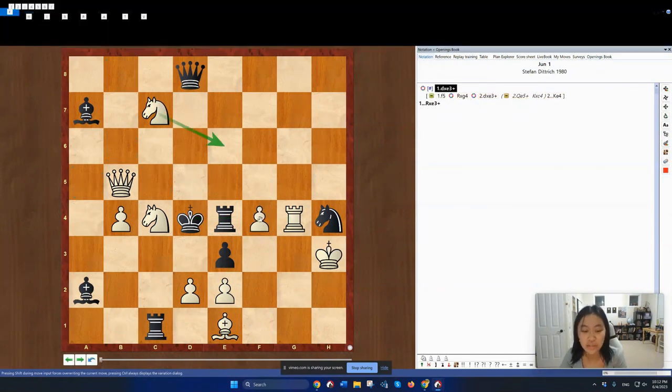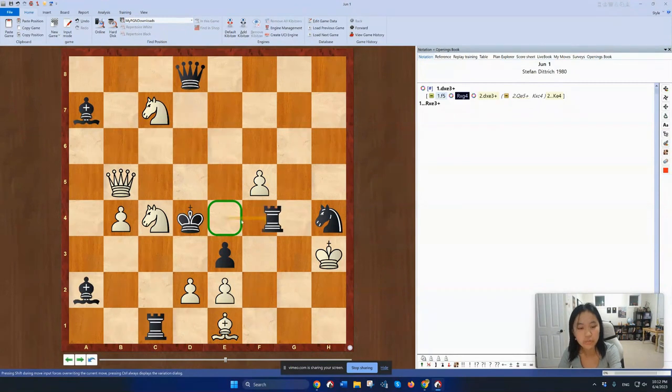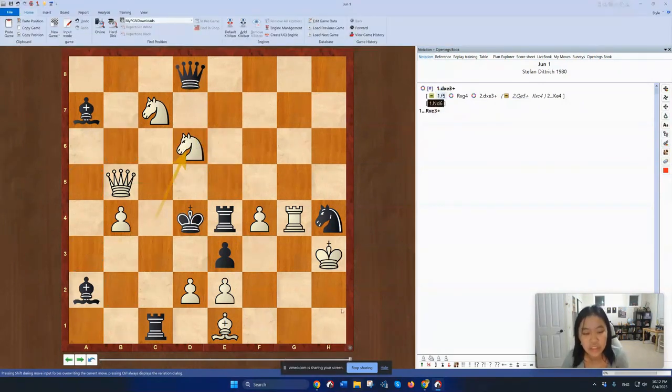And if Qe5 check here, then there's Kxc4. White has no real checks. Ne6 check also fails to rook takes E6, and White can't afford to pin the rook because of the aforementioned rook takes G4. So White has to find something else. The first thing I looked at is, can I make Qd5 work somehow with Nd6 or something? And now the good thing is, if Qxd6, then Qd3 also happens to be checkmate.